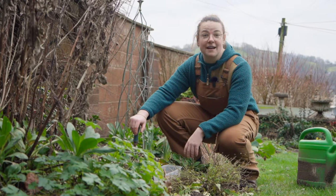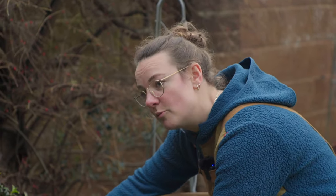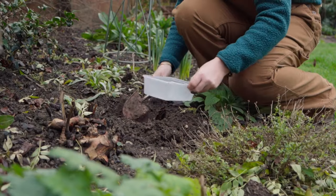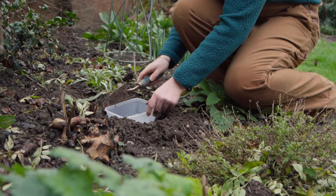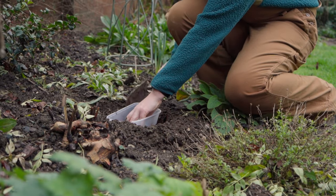It's essential for wildlife to have access to water all year round. That can be in the form of a pond, big or small, a bird bath, or even a small pot sunk into the ground. Here I've got a Tupperware container — I'm just going to dig a little hole and then fill it up with water. It's ideal for smaller insects and invertebrates to have access to water.